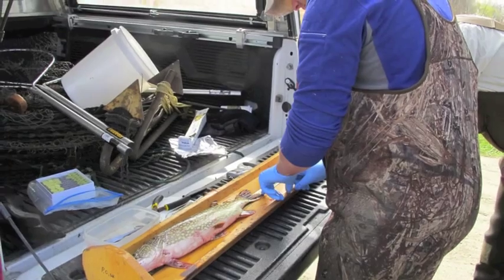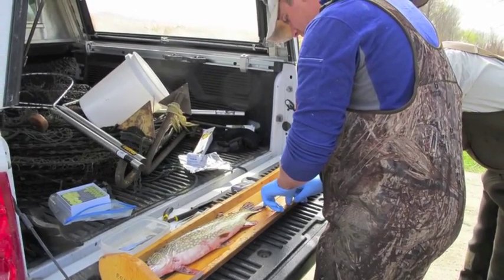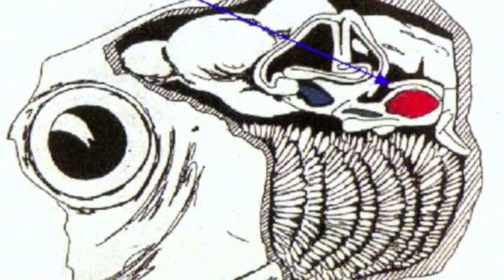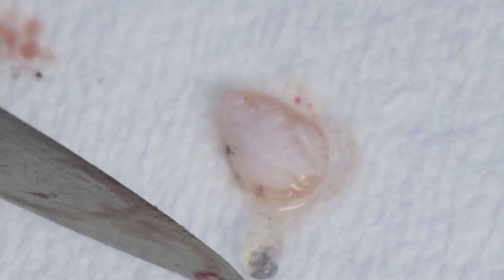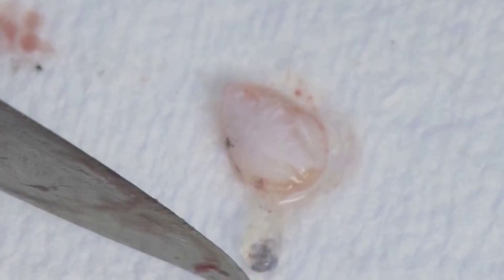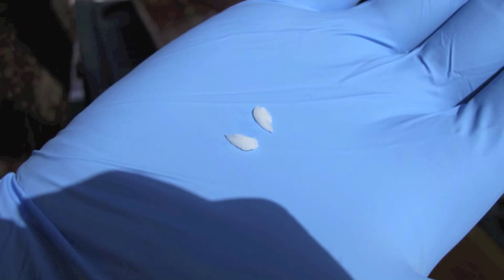"And the way we're answering that question is through otolith microchemistry." Otoliths — tiny disks of calcium carbonate, often called ear stones — sit near a fish's brain and help it detect sounds and vibrations as well as orient itself in its 3D underwater world. For researchers, otoliths are recorders of a fish's life history. Not only do they have growth rings, much like trees, but they take in trace elements of the surrounding habitat as they grow.